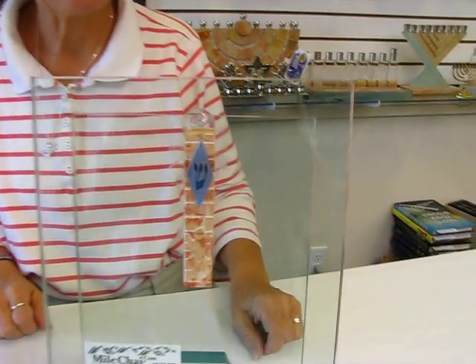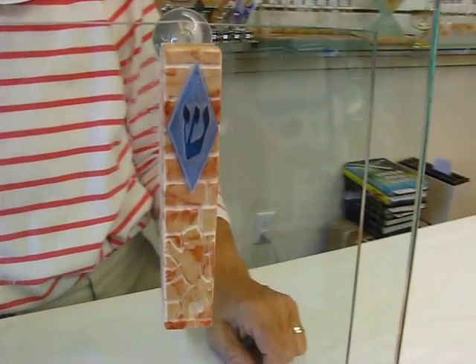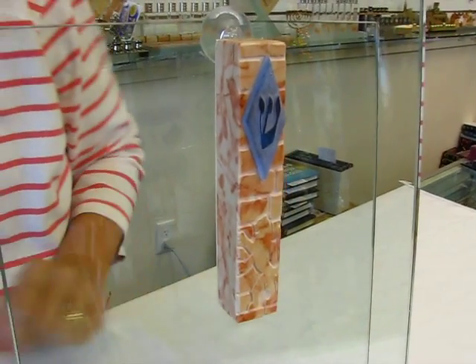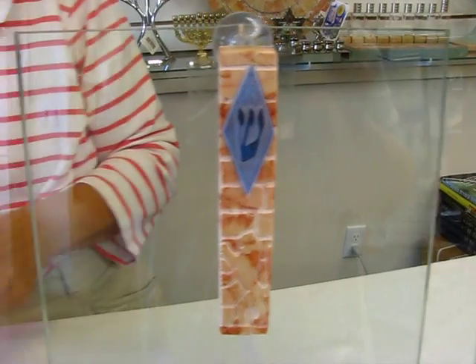Hi, it's Hav at Aaron's Jewish Books and Judaica in the Mile High city of Denver. I have a handmade Jerusalem stone mezuzah case. This case is handmade in Israel. It's approximately five inches long and an inch wide, and it features the shin in a blue glass triangle.